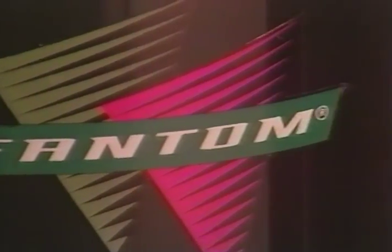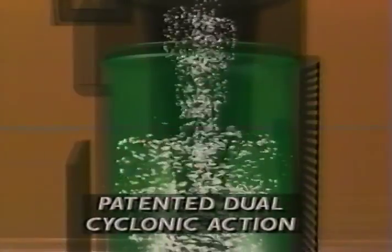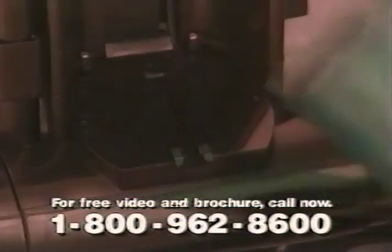Throw those bags away forever. Introducing the next era in vacuum cleaners, the revolutionary Phantom Fury vacuum. It harnesses the powerful force of the cyclone in a patented process. Two cyclones of non-stop continuous power devour dirt and deposit it into a clear bin. You can see it working up a storm and easily empty it.